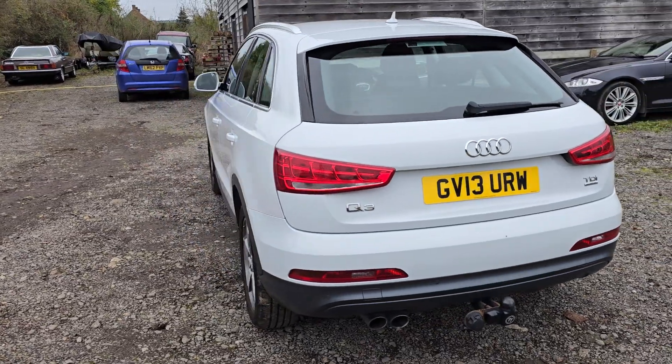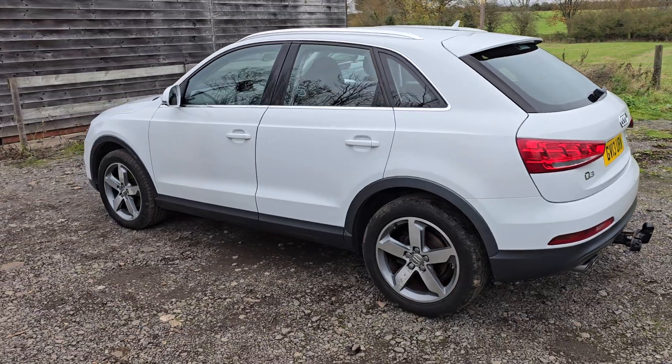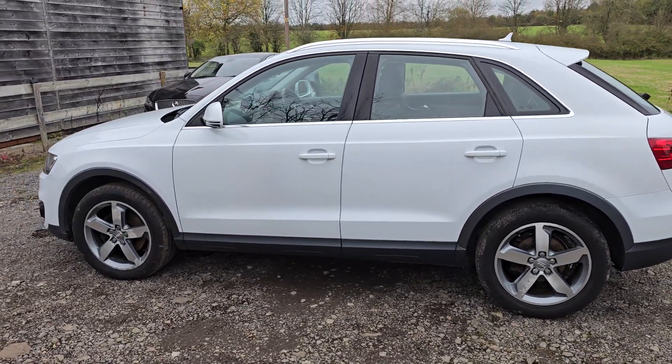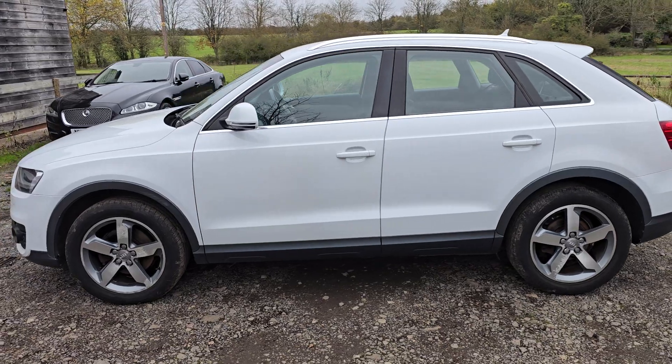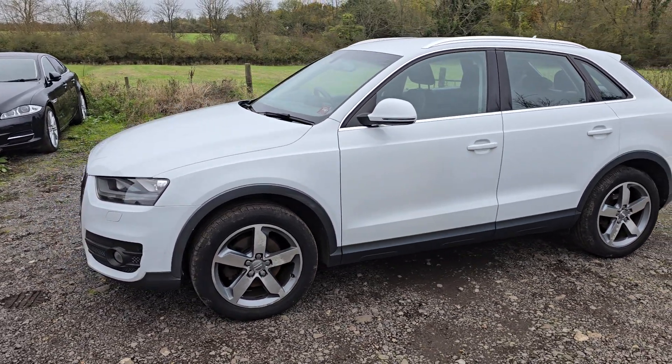To prepare it for sale, we're going to have the cam belt and water pump changed, because that's due. We're going to give it a service as well. It's recently had new tyres all the way around. Yeah, cracking car.